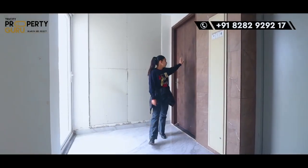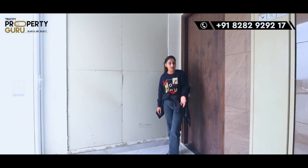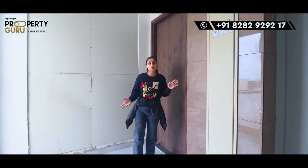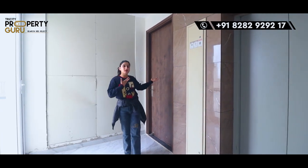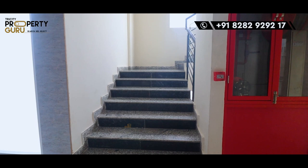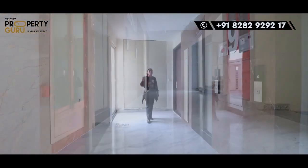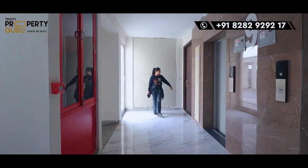So guys, this is the main door of our sky bungalow, where we will enter. Let me tell you about the outside first. You can use the staircase here, and two lifts are provided. This will be your lobby area, and there will be two apartments on one floor. Let's go inside.